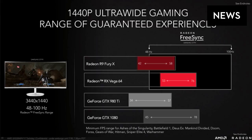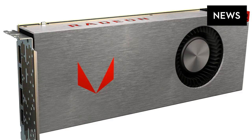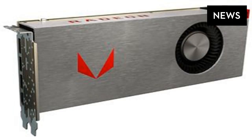AMD is promising 13.7 teraflops of performance out of the top RX Vega 64 card, but the company isn't providing many other hints at what that means in terms of pure frames per second in games. AMD has released some vague performance slides for the Vega 64, focusing on minimum frame rates in titles like Battlefield 1, Gears of War, and Forza.